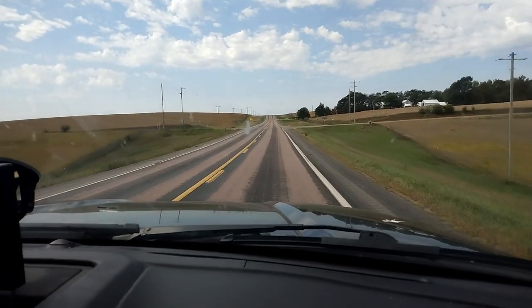We're in South Dakota! This is the farthest west from home I've ever been. The roads are pink.